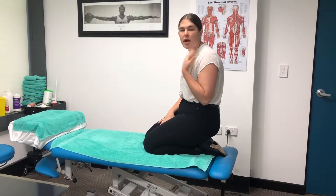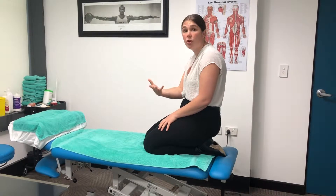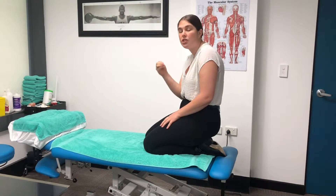Today we're going to be treating the left side for vertigo. You know which side to treat by turning your head — if you get more of your vertigo or dizziness symptoms when turning your head to the left or rolling onto your left side in bed, that's how you know which side to treat.